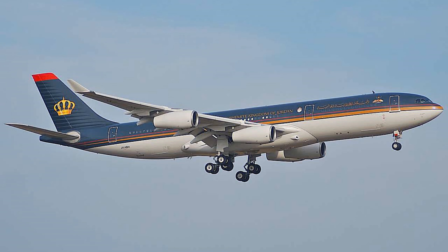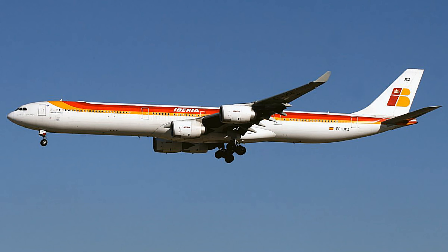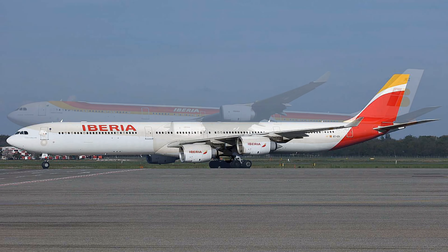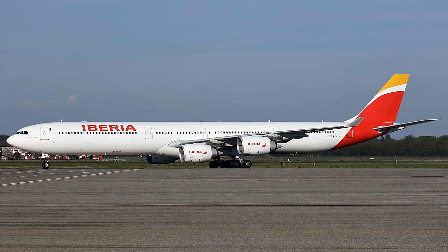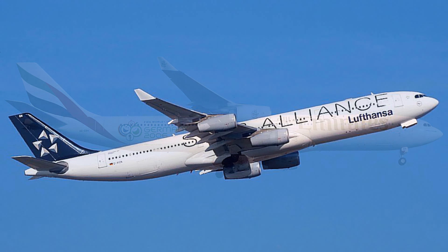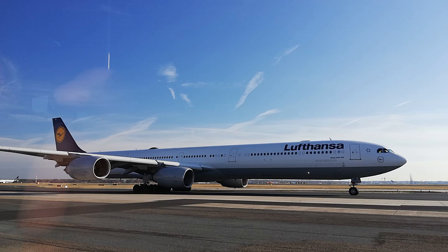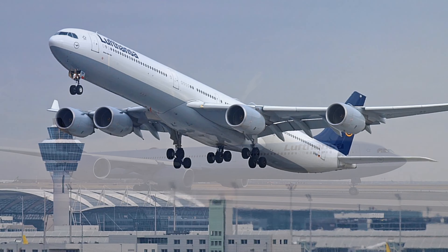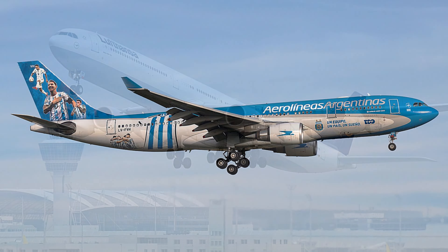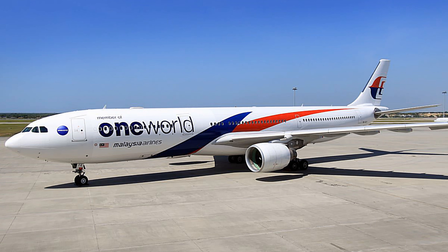Given the dramatic decline in A340s and some early retirements of young aircraft — Iberia, for example, retired its A340s with the youngest just 10 years old — it is tempting to call the A340 a failure. However, that does not really explain it well. The A340 was not an unsuccessful aircraft; it served a purpose at the time. The situation has changed since then, and the fact it was built alongside the A330 means its development cost was lower, helping justify its more limited sales and use.